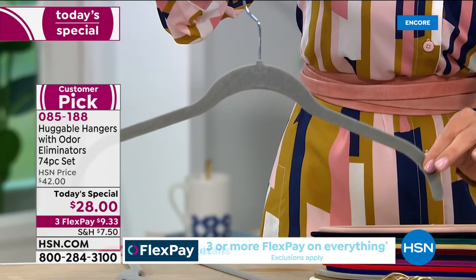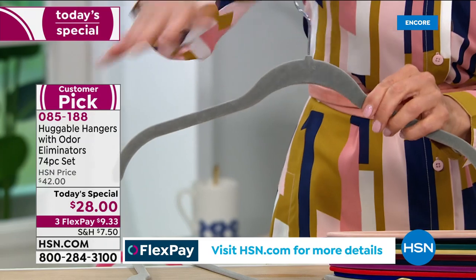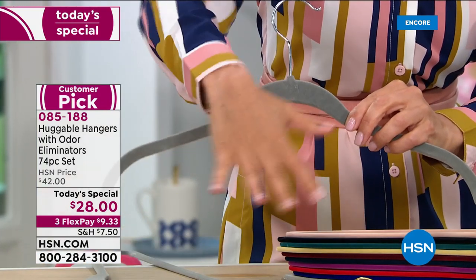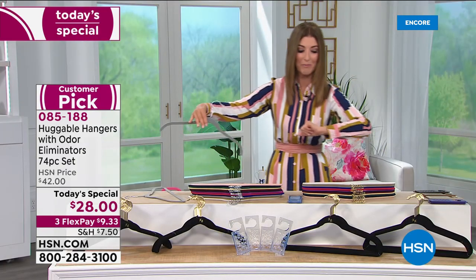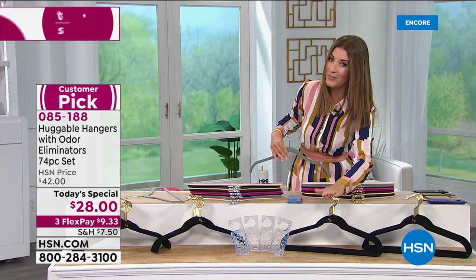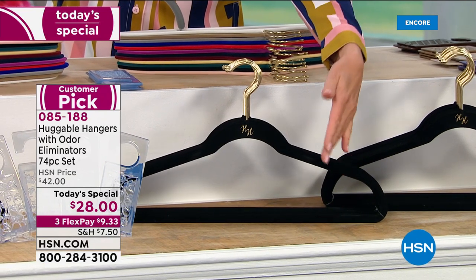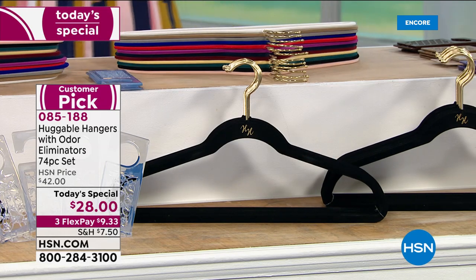You're getting 35 of the classic, iconic, award-winning, best-selling shirt hangers. Look at how many you're getting — you can really see the magnitude of this incredible piece kit. You're also getting 35 of the suit hangers, which are fabulous. They have that beautiful bottom bar — your pants don't slip off, and you can also use it for ties.